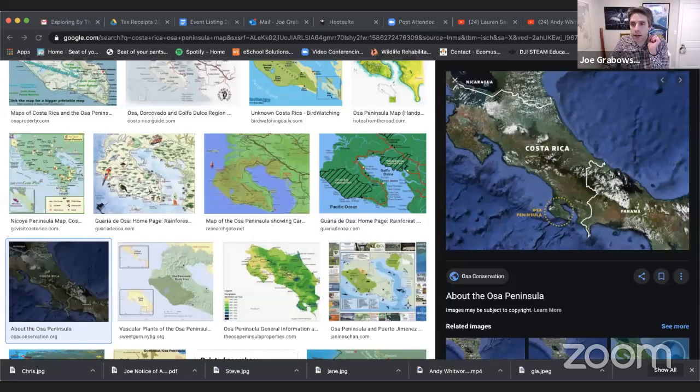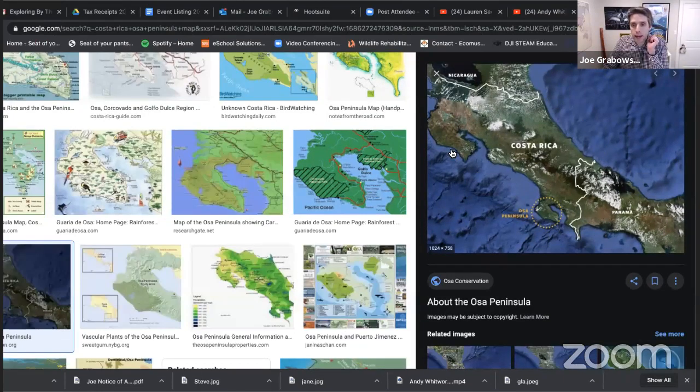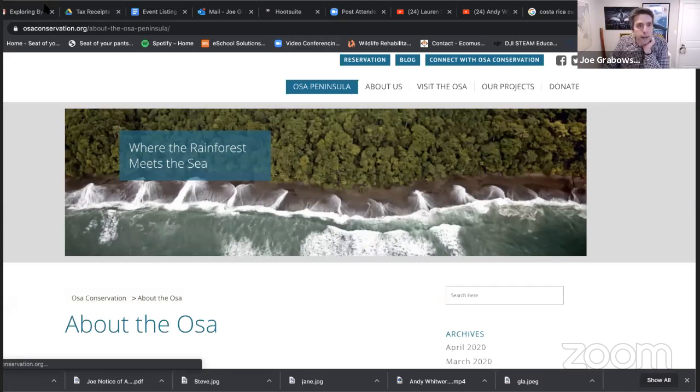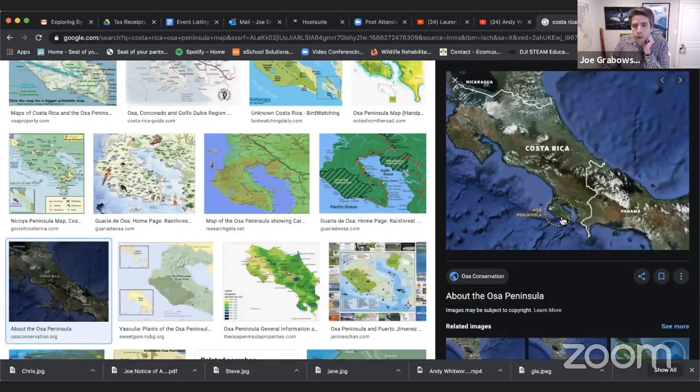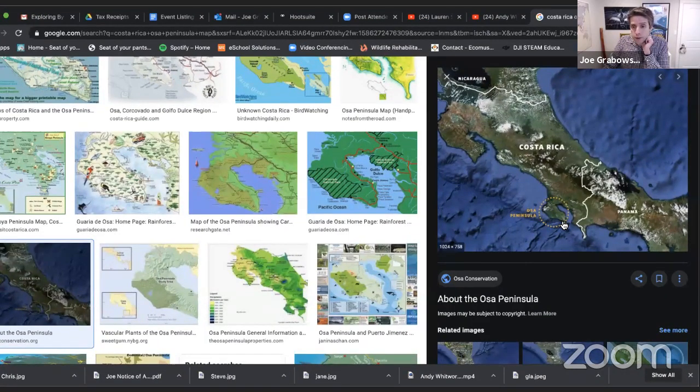I've had a request to show a map. Here's a map of Costa Rica with the Osa Peninsula — you can see where it gets its name, jutting out from Costa Rica. This is home to an incredible amount of biodiversity — two and a half percent of the planet's biodiversity. Pretty wild.